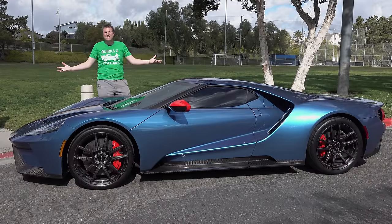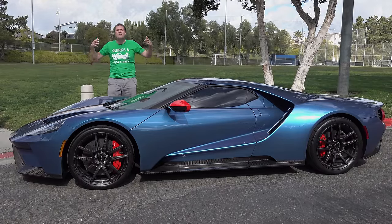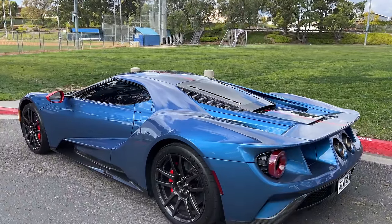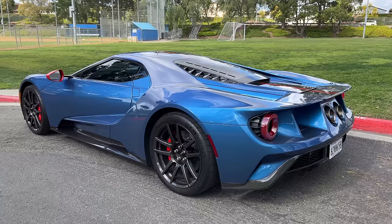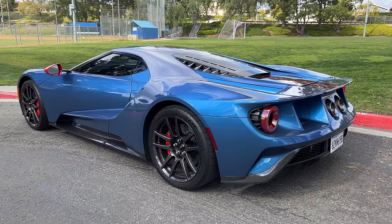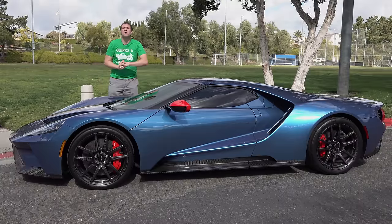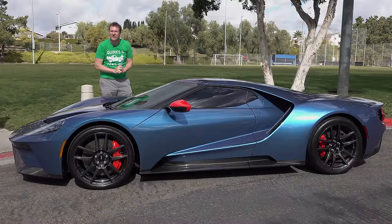This is a 2019 Ford GT, and it's an automotive icon and one of the most amazing modern supercars. These are incredibly rare, crazy looking, tremendously fast — everything that makes for a truly special car. Today I'm going to review this Ford GT and show you all of its interesting quirks and features.